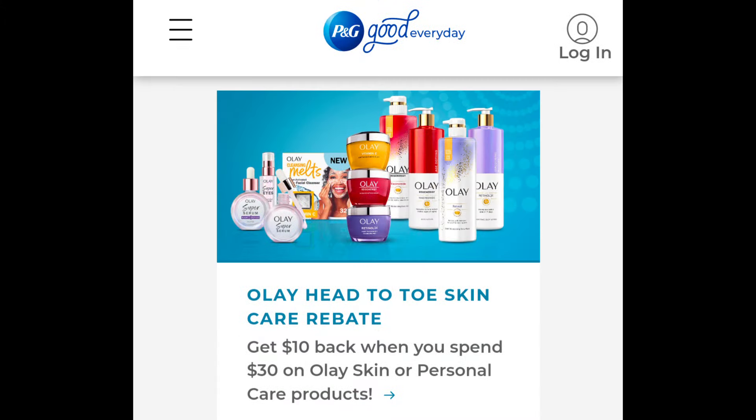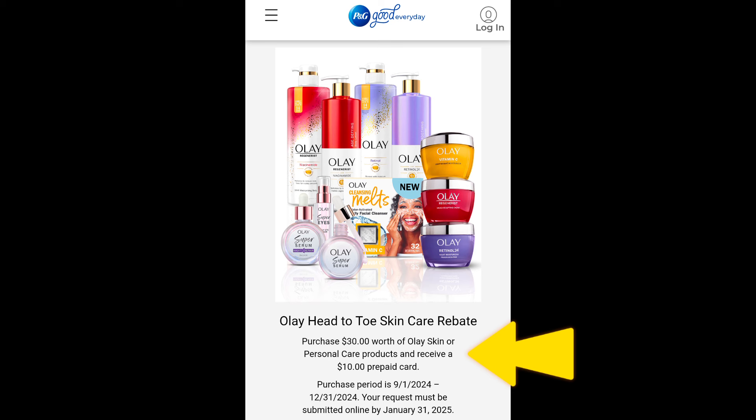Next rebate: Olay Head to Toe Skin Care Rebate. Purchase $30 worth of Olay Skin or Personal Care products and you'll receive a $10 prepaid card. The offer is valid from September 1st through December 31st, and your request must be submitted online by January 31st of the next year.